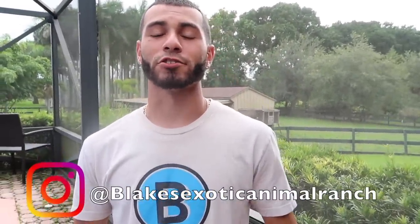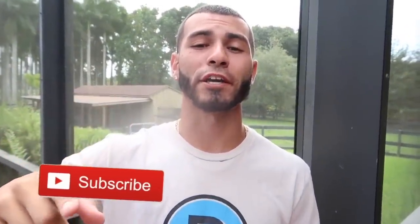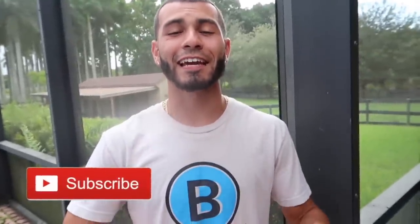Welcome back to Blake's Exotic Animal Ranch. If you guys are new here, make sure you guys subscribe to my channel because there are always crazy and insane things happening here at Blake's Exotic Animal Ranch.